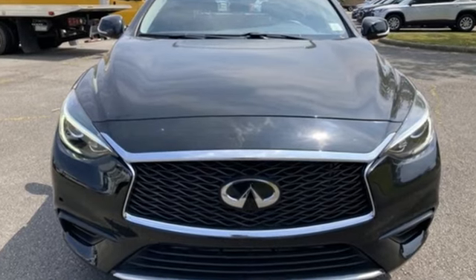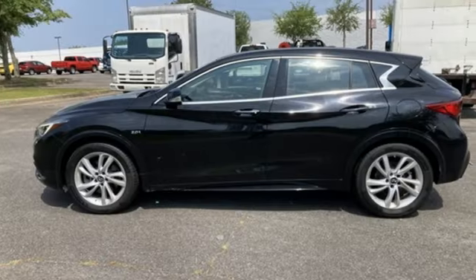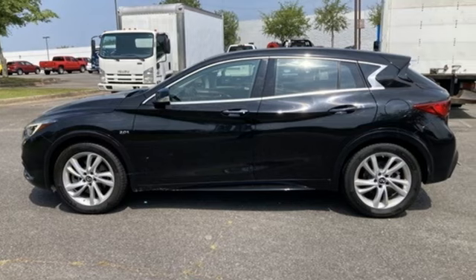Empower your drive with the performance, luxury and beauty of Infiniti. You'll never know until you try. Test drive it today.